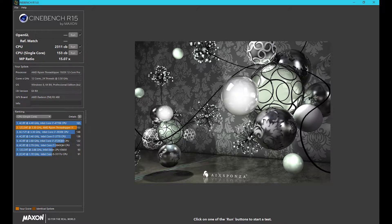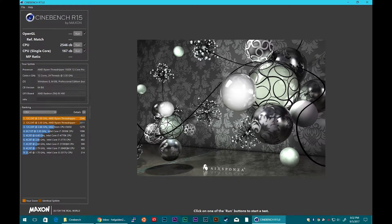Let's go over the benchmarks. We have Cinebench R15 at stock speed with a score of 2311 multi and 153 single. Then we have the overclocked 4 GHz setting at 2546 multi and 167 single.